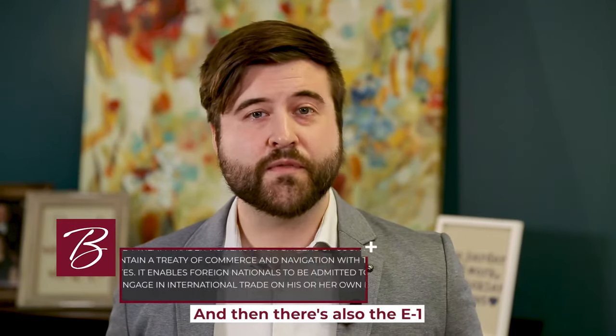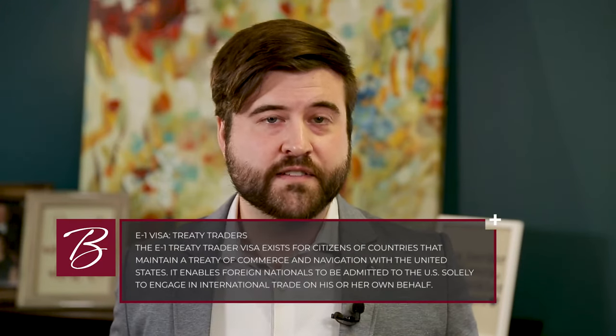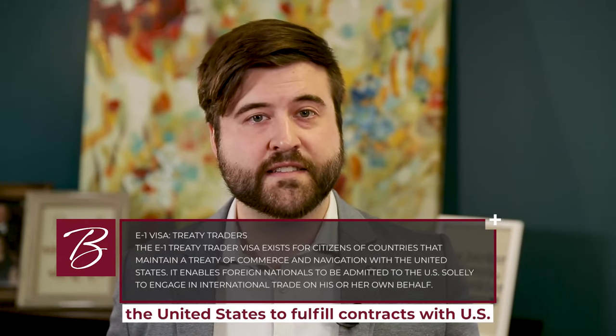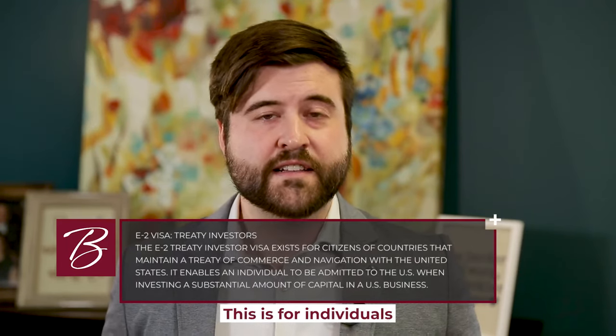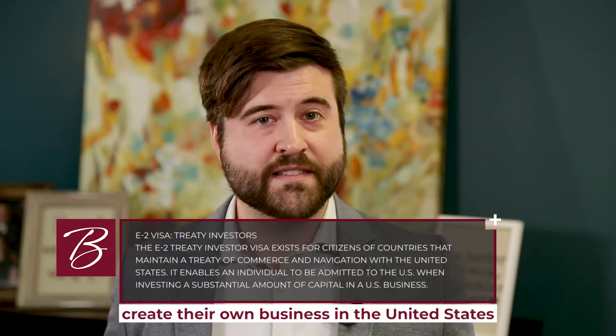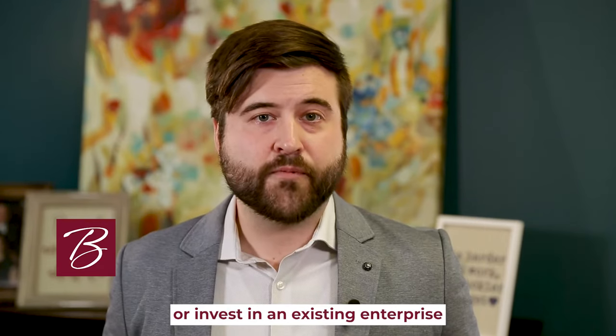There's also the E1 and E2 categories. The E1 category is for treaty traders — this can be utilized by Canadians seeking to enter the United States to fulfill contracts with U.S. customers. The E2 category is for treaty investors — individuals seeking to either create their own business in the United States through a substantial investment, or invest in an existing enterprise and purchase a business in the United States.